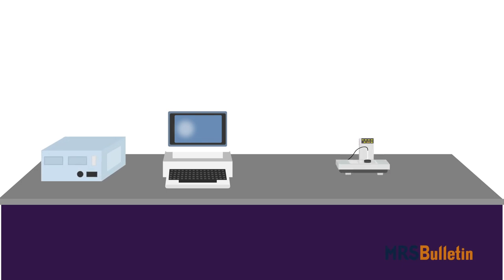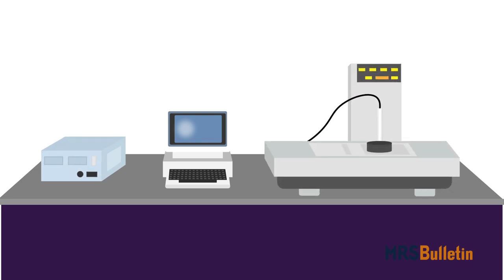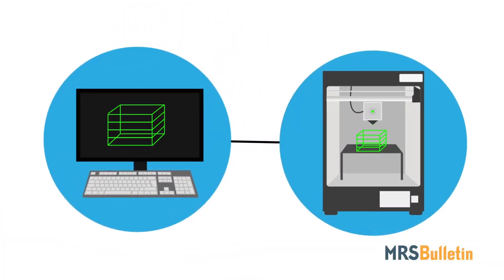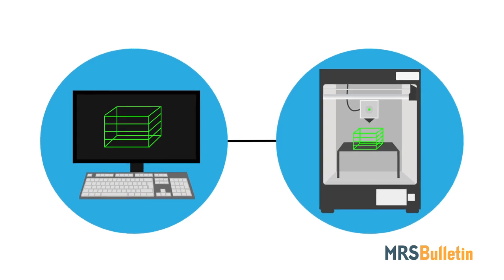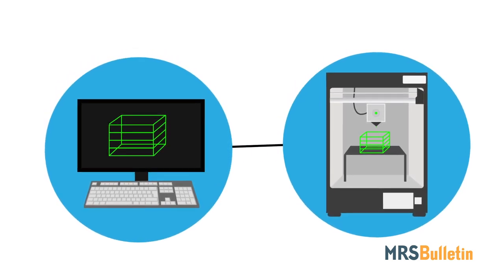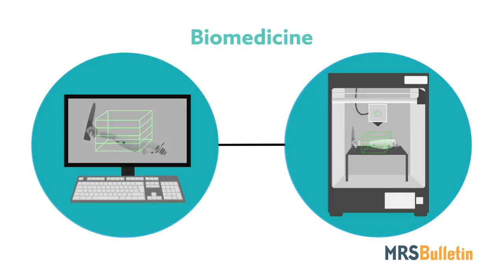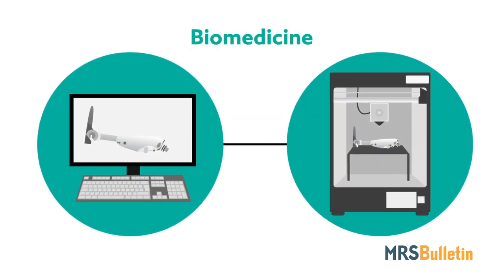When modern 3D printing was invented in the early 1980s, few could have predicted the influence it has today. At no other time in history has it been this easy to transform a sketch into the real thing, and while that feat has proven immensely useful for constructing complex machines, it is unlikely more meaningful anywhere else today than in the field of biomedicine.